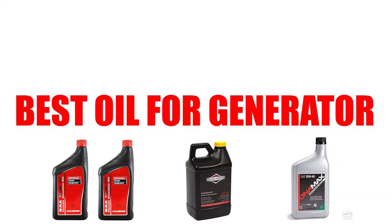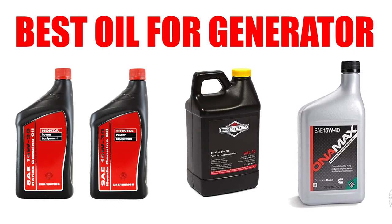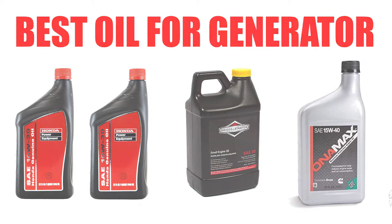Are you looking for the best oil for a generator? In this video, we will break down the top five oils for generators on the market. We have included links in the description for each product mentioned, so make sure you check those out to see which one is in your budget range.